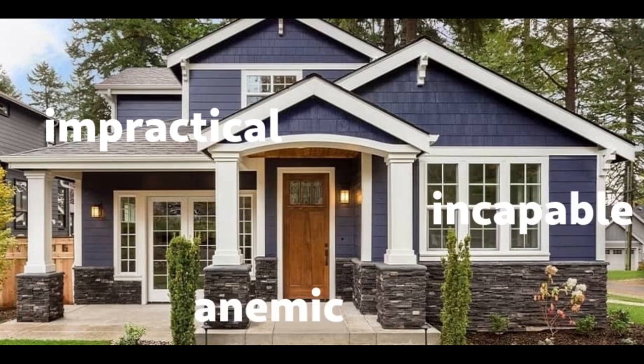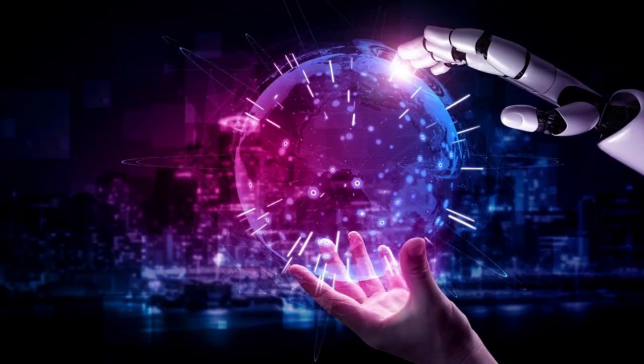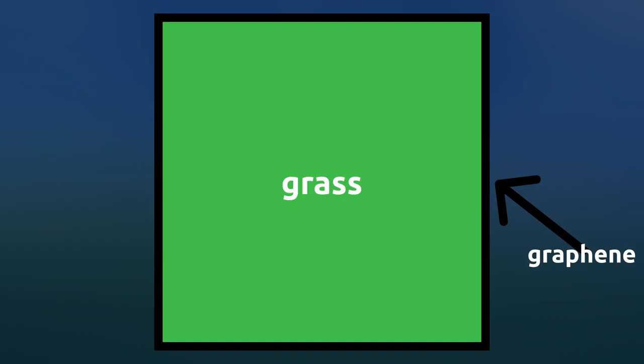The Hyperhouse 6900 — the absolute peak of design, technology, and engineering. With thick graphene walls and floors covered with grass, the Hyperhouse 6900 is capable of handling the most extreme conditions while providing easy access to grass.